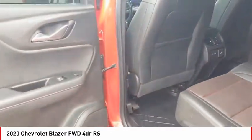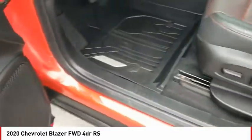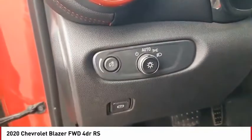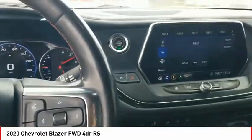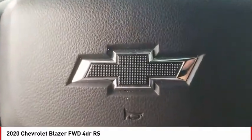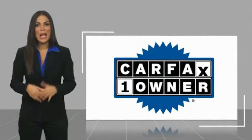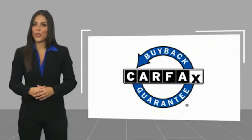Thank you. This is a one-owner vehicle with a Carfax Vehicle History Report. Be sure to find a complimentary copy of this report online or contact the dealership. This vehicle qualifies for the Carfax Buyback Guarantee.